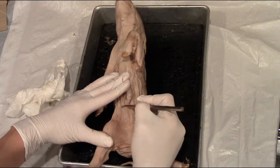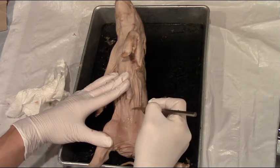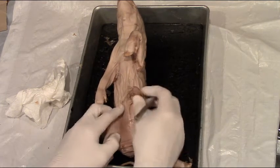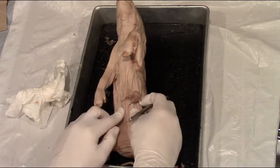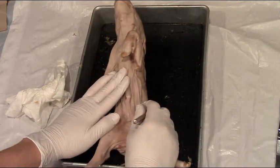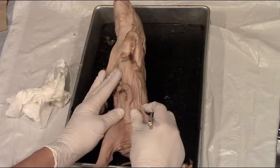Both males and females have several raised nipples. They are on either side of the umbilical cord — just lateral to it — and you can feel them. If you look closely you can see those raised bumps. Both males and females have those.